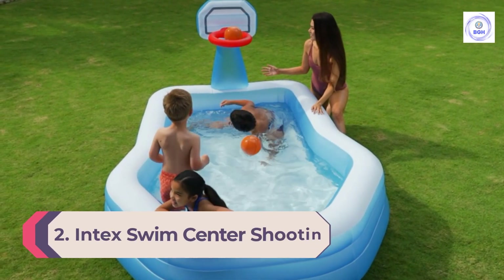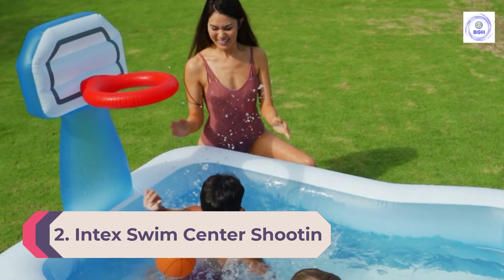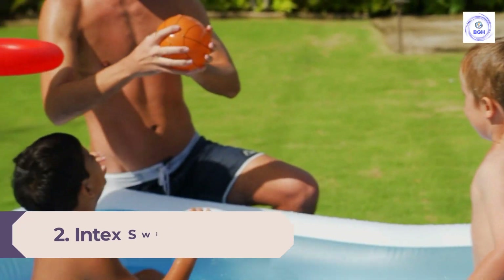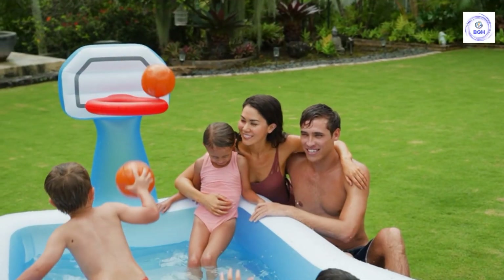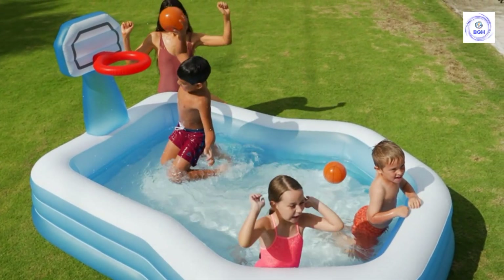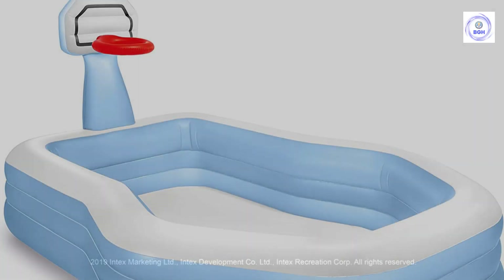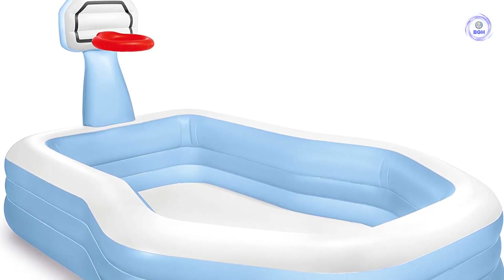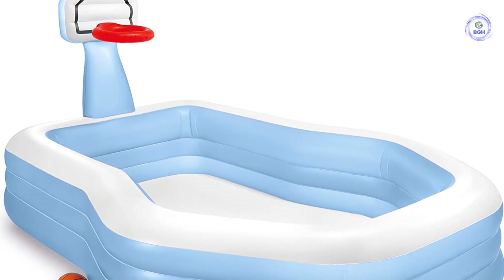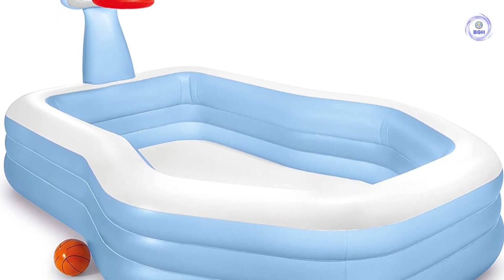Number 2: Intex Swim Center Shootin' Hoops Inflatable Pool. Sports lovers young and old enjoy shooting some hoops while cooling off, a feature we loved about this pool. For the price, it's also spacious. The hoop is 51 inches high and the side walls are 12.6 inches tall. Three air chambers keep the wall sturdy enough to lean on. During testing, the adults enjoyed lounging while the little ones were playing.